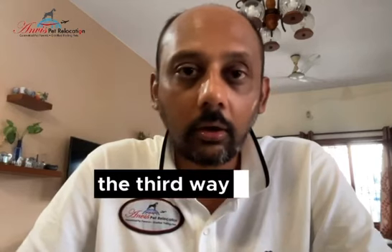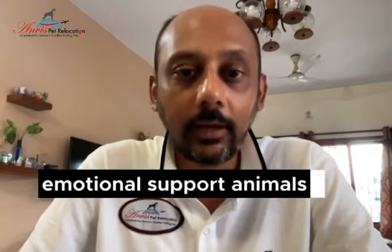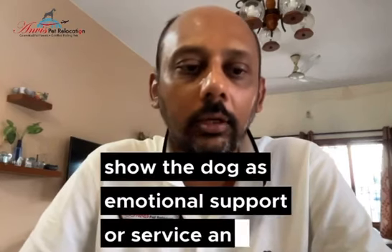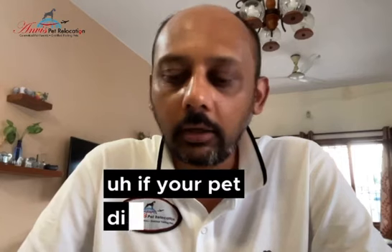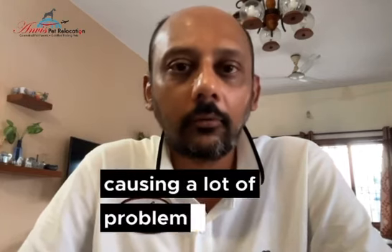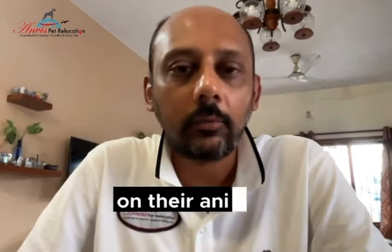The third way would be for emotional support animals and service animals — and this is for people who genuinely need them. We see a lot of people wanting to show their dog as an emotional support or service animal just to utilize it. Our recommendation is: please do not. For you it is just one trip, but if your pet does not behave as per the service or emotional support animal protocols laid down by airlines, it can cause a lot of problems for actual service animals and people who truly depend on them.